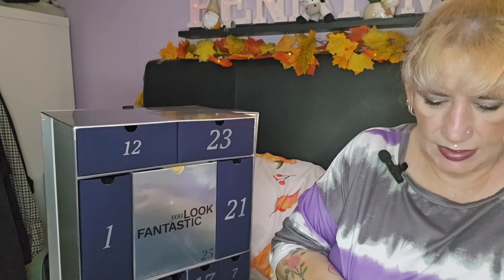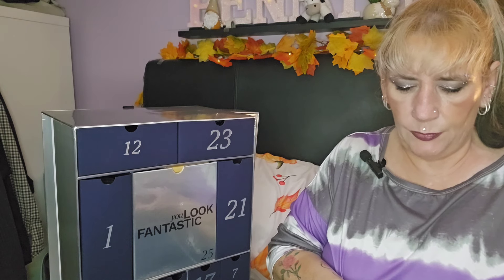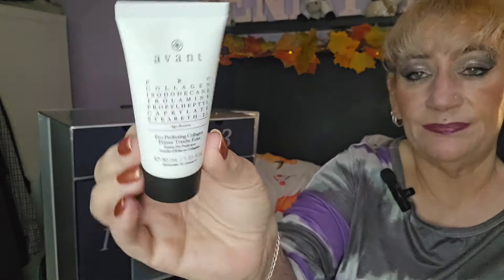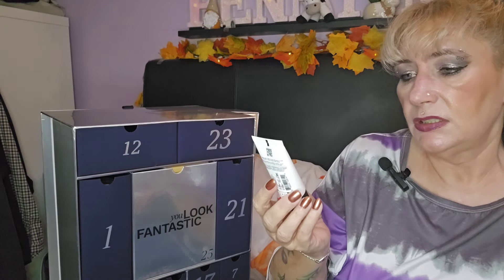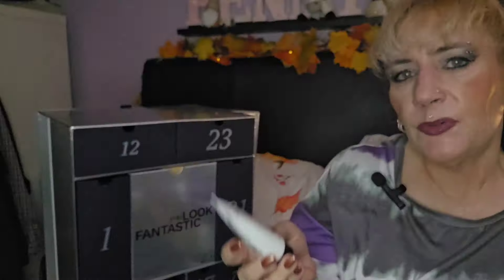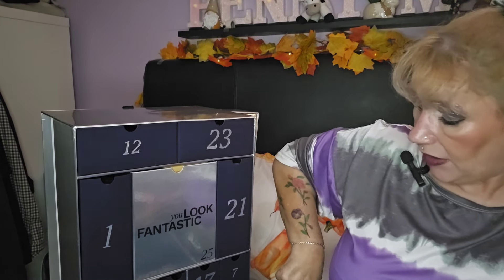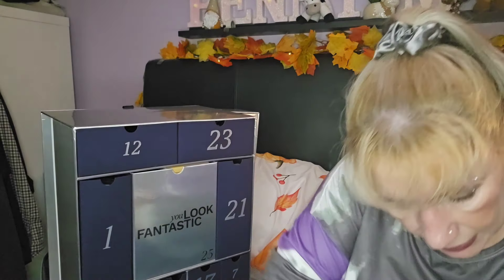Day ten — we've got an Avant Pro Perfecting Collagen Primer. I think I've had this before but I can't remember what it's like. Avant products are a bit hit and miss with me — sometimes they're lovely, sometimes my skin doesn't like them. But it's a nice product to get, probably worth about £90. Day eleven is the big drawer.